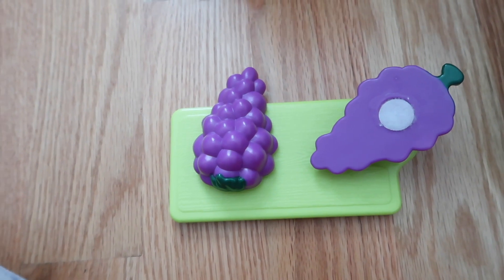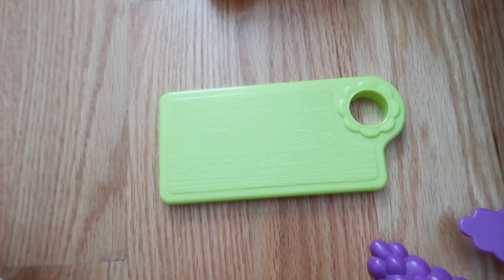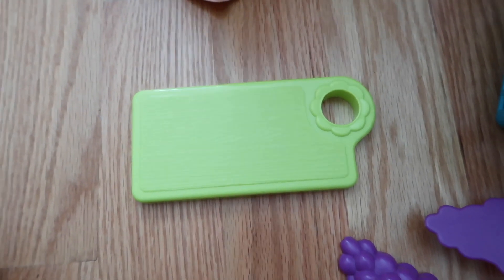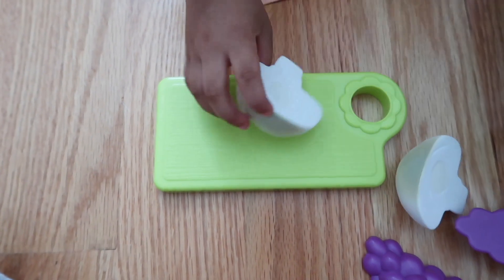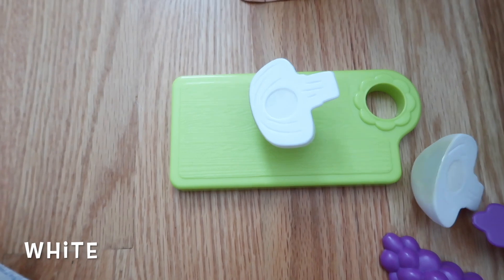What's next? What are you going to cut next? Cut it, put it there, and cut it. Say it's a mushroom. What is it? What color is the mushroom? White. Yummy.